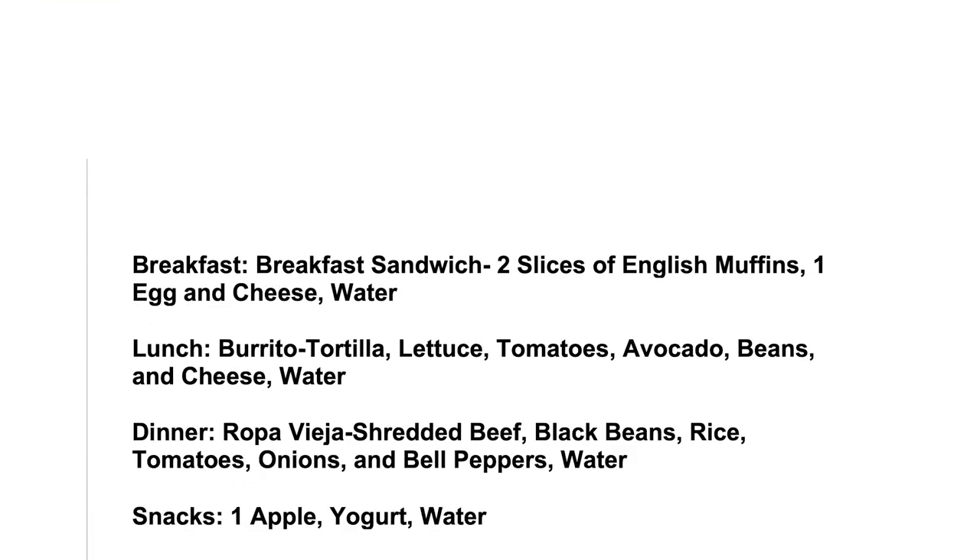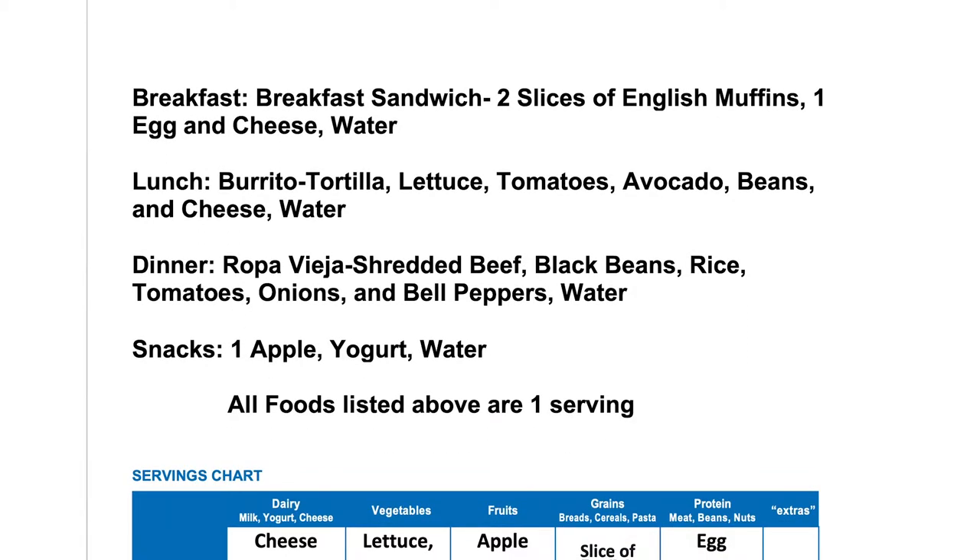A lot of our meals that we eat are mixed throughout the day. Let's say that we ate a breakfast sandwich for breakfast, a burrito for lunch, and ropa vieja for dinner. Now let's see if we met our recommended amount of servings for one day. Here we have a serving chart that we're going to fill out the number of servings using what we ate in one day.